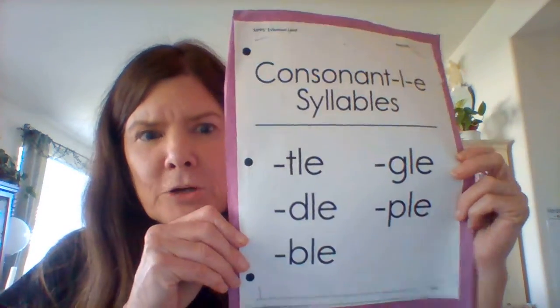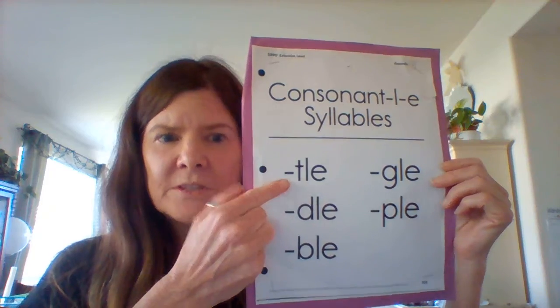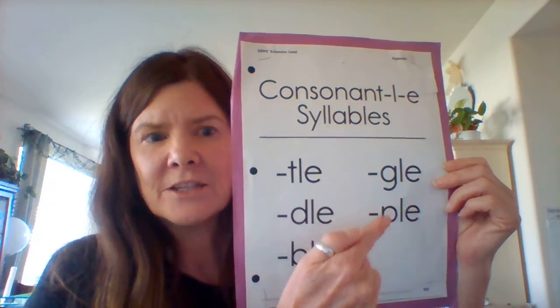This is the sound spelling review for the consonant LE syllables. Here's my poster. These are called consonant LE syllables. These are found at the ends of words.